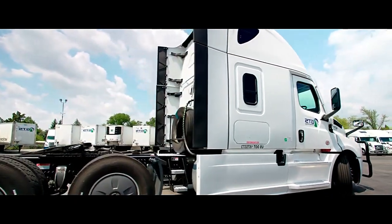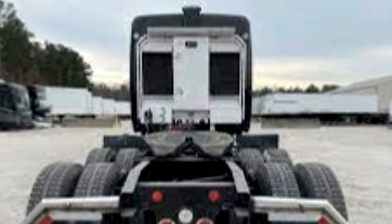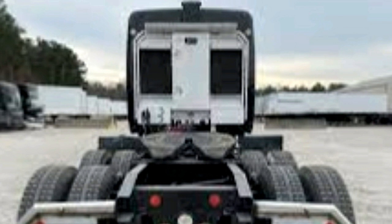Lock heater. Disc brakes in all positions. Full locking differentials. 6S-6M with hill assist traction control and ATC off switch.